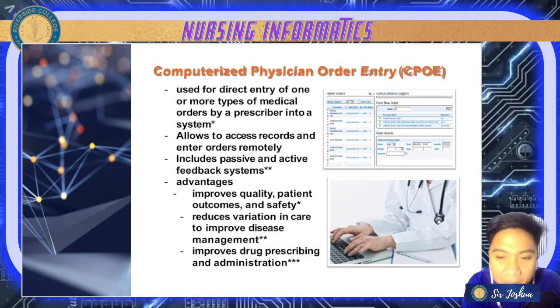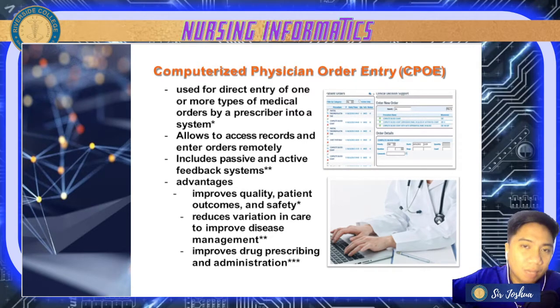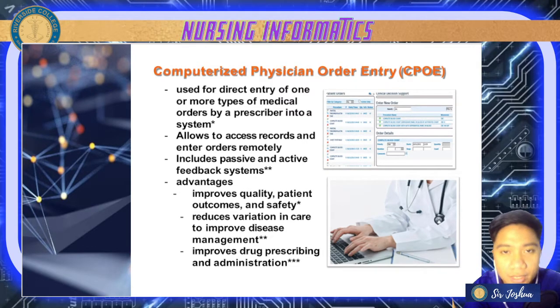With CPOE, you can reply or provide feedback — for example, informing the doctor that a specific ordered medication was already given. The advantages include improved quality, patient outcomes, and safety. Even if the doctor is far away, orders can be provided through the computerized system. It also reduces variation in care to improve disease management.